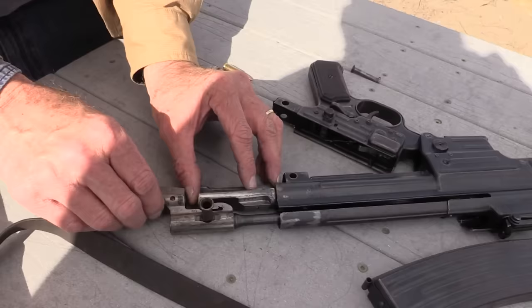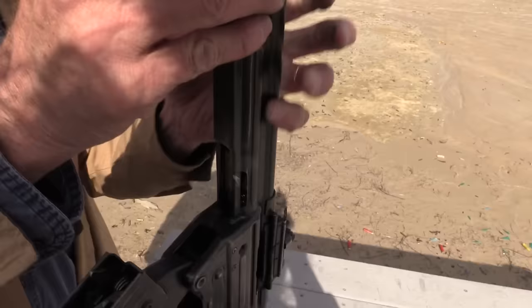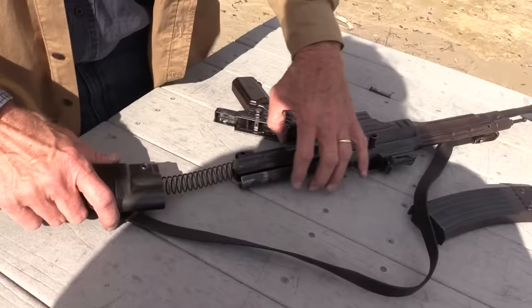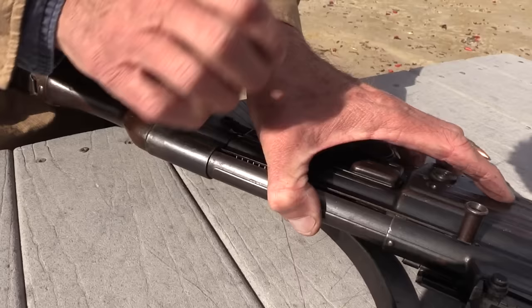I'll slide that right back in. It helps to turn it up on the muzzle — there's a muzzle protector on it. Let gravity be our friend and get it back in position. There we go. This thing has a lot of character — it's worn, but it's cool. Get it back together; close up the trigger mechanism there. Pin back in.